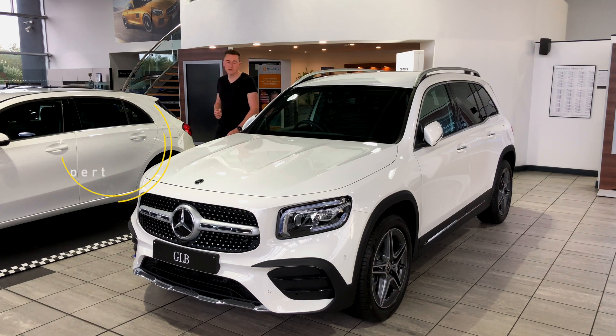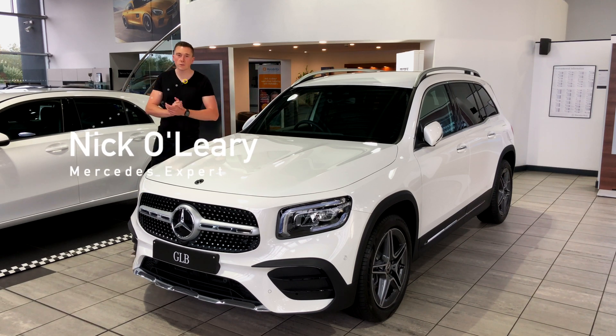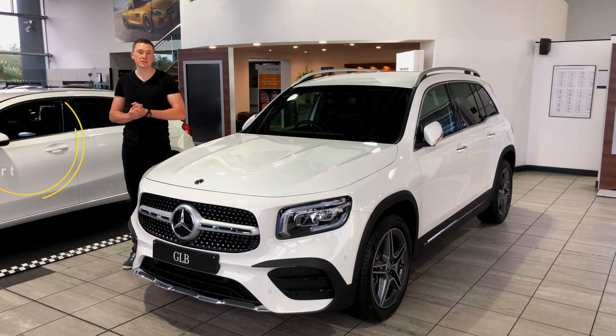Hi guys and welcome to this week's video on my YouTube channel. This week we are looking at standard safety and assistance technology in your Mercedes-Benz. Now as standard there are lots and lots of gadgets on Mercedes-Benz to help assist you and keep you safe on the open road. We're going to cover that today, let's dive straight in.